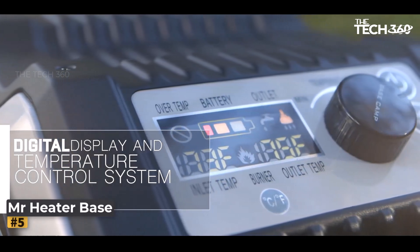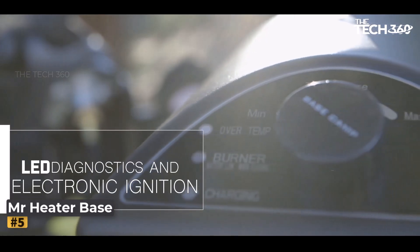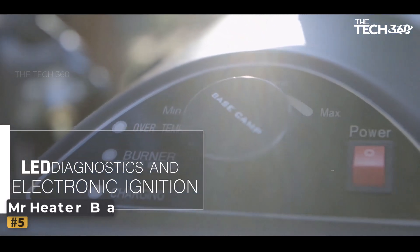Number five: Mr. Heater Base Camp Shower System. The Mr. Heater Base Camp Shower System is a portable and battery-operated propane shower system designed to provide hot water on the go.